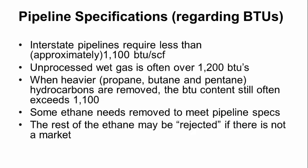Pipeline specification regarding BTUs: interstate pipelines require less than approximately 1,100 BTUs per SCF, which stands for Standard Cubic Feet. Standard conditions are normally set around 60 degrees Fahrenheit and about 14.7 pressure at sea level. Unprocessed wet gas is often well over 1,200 BTUs, and even when heavier hydrocarbons like propane, butane, and pentane are removed, the BTU content still often exceeds 1,100. Some ethane then needs to be removed to meet pipeline specifications.